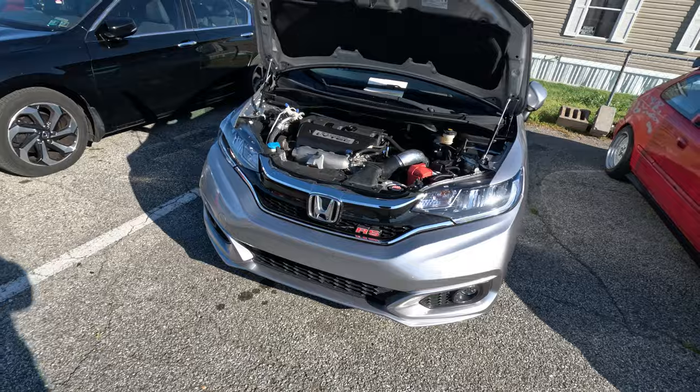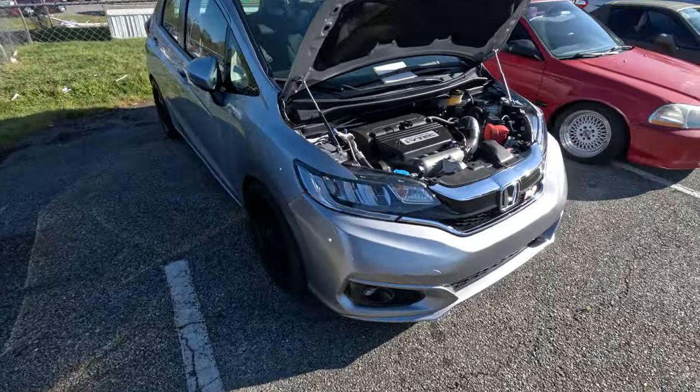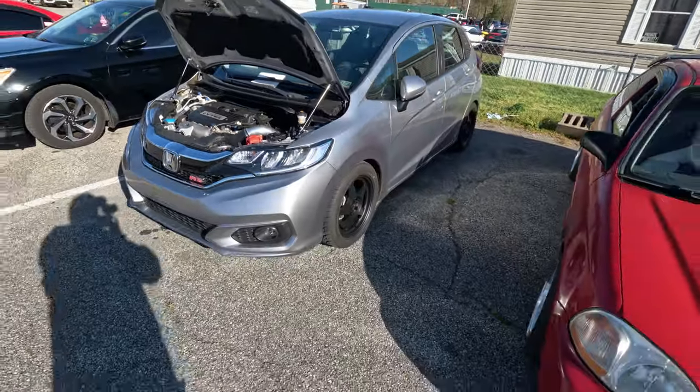Just stumbled upon this and I can tell you that I'm all for it. It's like a newer Fit, and it's K-swapped. It's kind of nuts. That is sick though — you would never expect this.